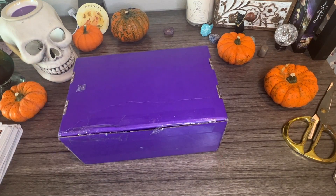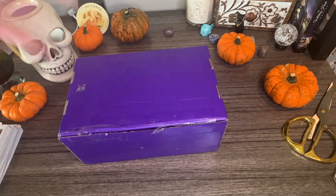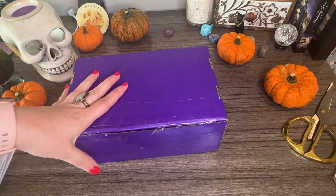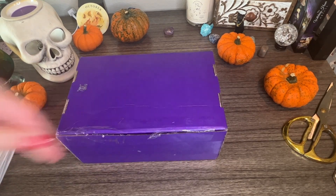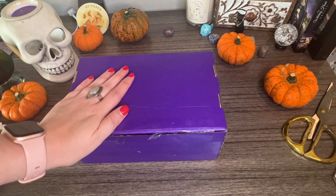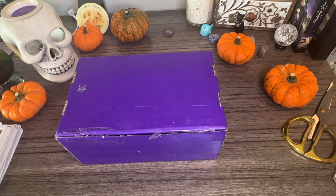Hi everyone! I'm so excited — today we are unboxing Nine of Earth. This is a tarot subscription box I used to get a while back, but I cut back on boxes to save some money. This month is Halloween themed, and I mentioned it to a friend and they were so sweet and sent this to me — thank you so much, you know who you are. I am super excited, and I will link Nine of Earth down below.